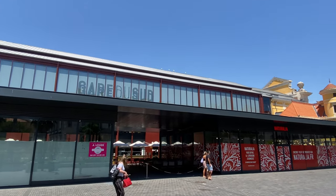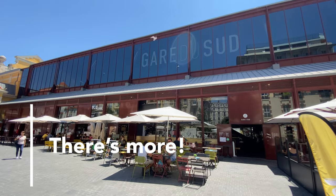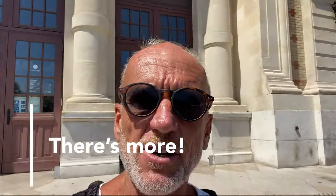This is Gare du Sud. The great thing is, the minute you step outside, you are thrown into the best and the cheapest fruit and veg market in Nice — bar none.